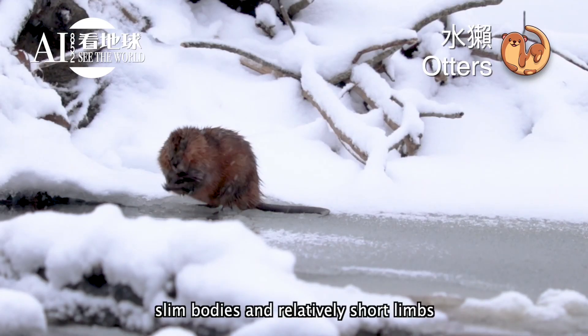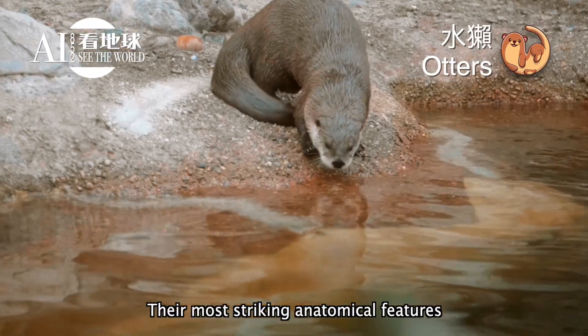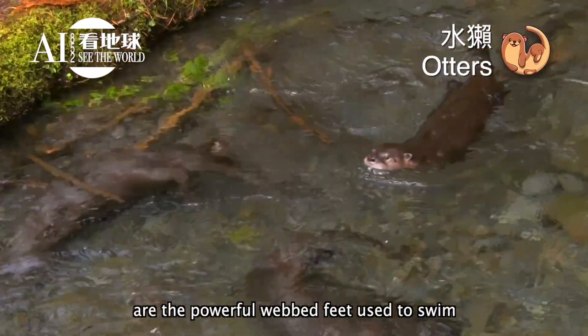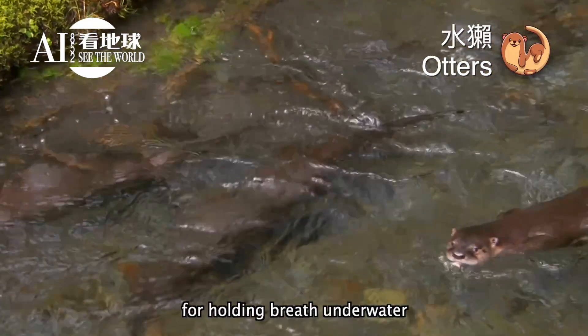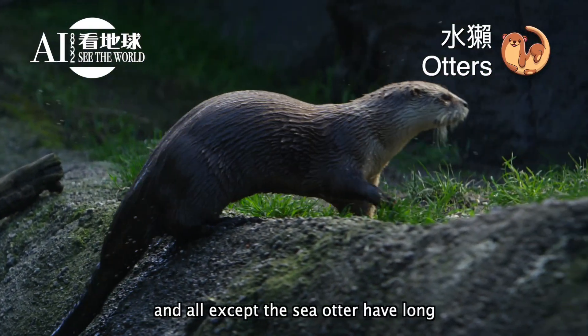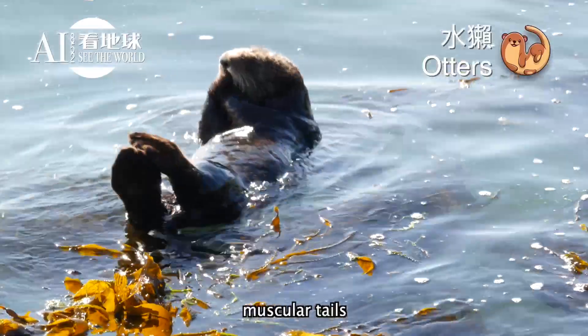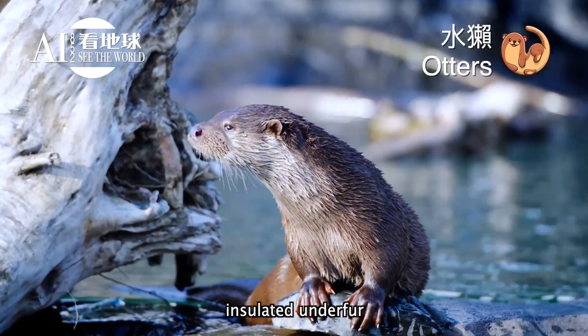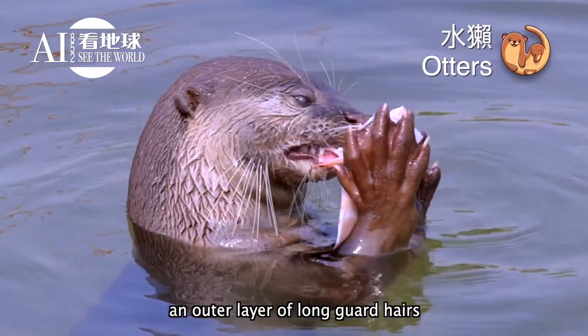Otters have long, slim bodies and relatively short limbs. Their most striking anatomical features are the powerful webbed feet used to swim, and their seal-like ability for holding breath underwater. Most have sharp claws on their feet, and all except the sea otter have long muscular tails.